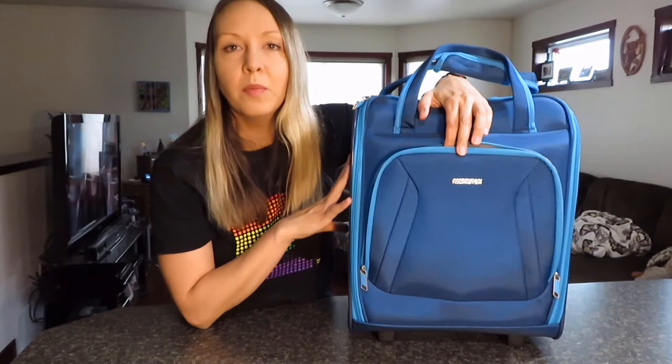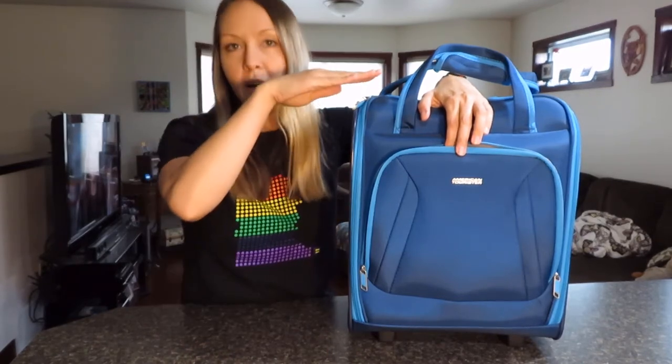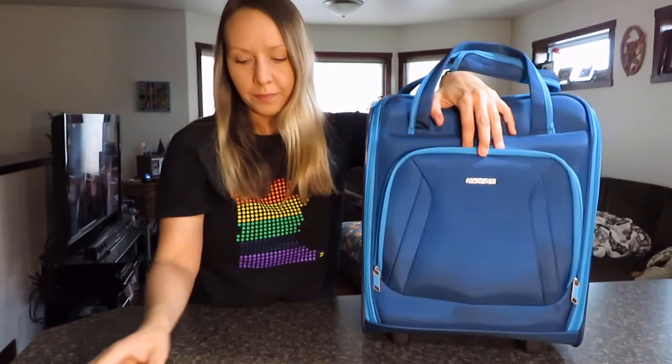Most budget airlines like Spirit and Frontier allow a personal item that is 18 by 14 by 8 inches — so 18 inches high, 14 inches wide, and 8 inches deep. This bag is 16.375 by 13.875 by 7.125 inches, so it is right in that ballpark.